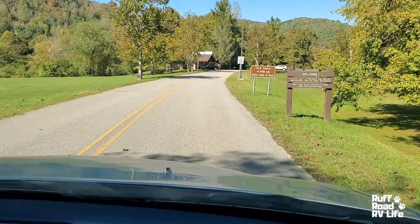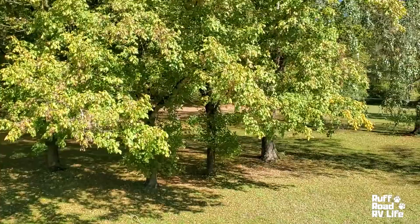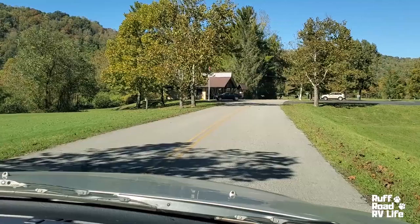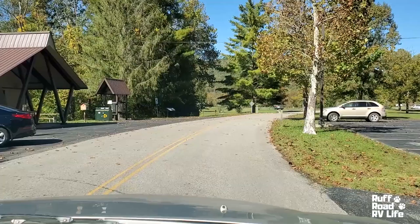Here we are entering the park. Off to our right there's a little park for kids to play on — it's got a playground down there and some picnic tables. Nice green space. Here's the main office, but if you know your site, you just go to your site. They have maps here at this store.